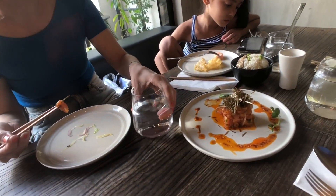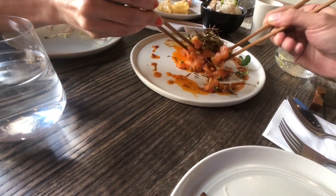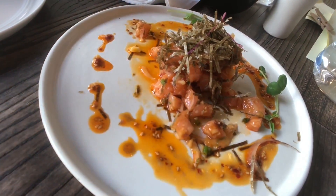Up next, the salmon poke, which is essentially salmon tartare. It has a sesame dressing and a nice texture with the seaweed. It's delicious — I'll definitely order that again.